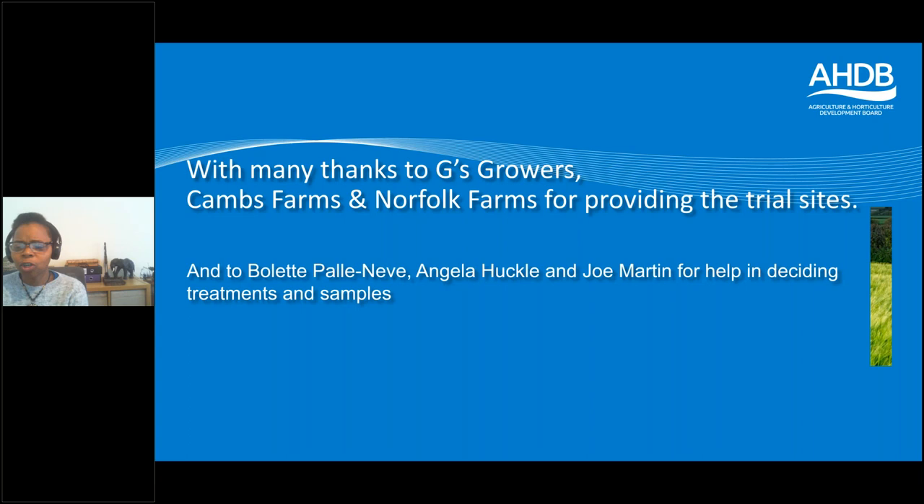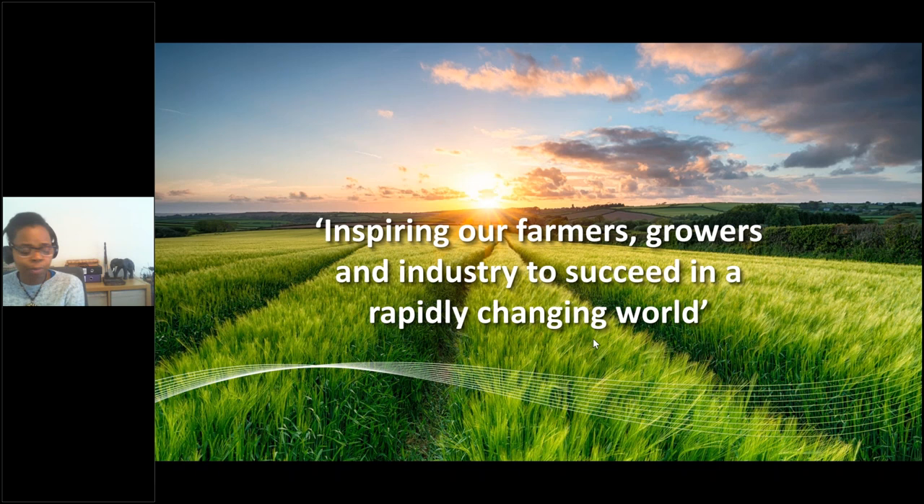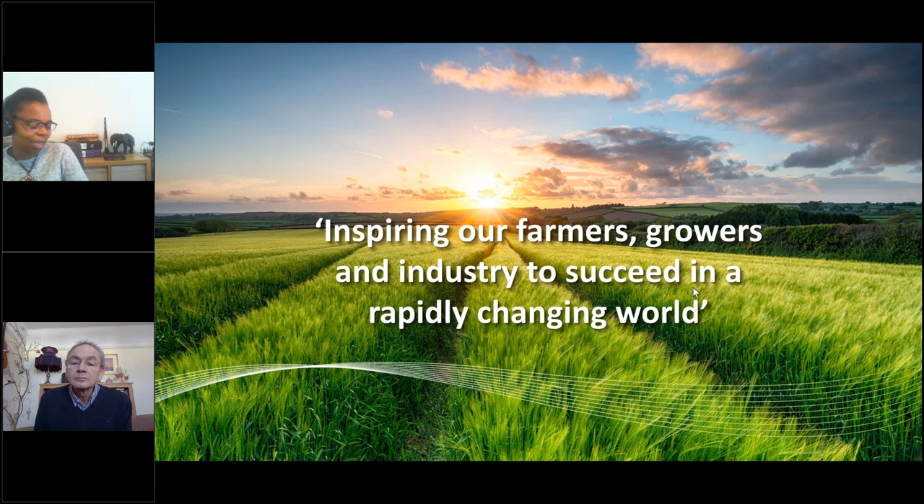Thank you David. I have a question about Brexit: now we are fully out, what are your thoughts on CRD processing EMAs and approvals going forward — do you think that will get a lot better when they're operating on their own?